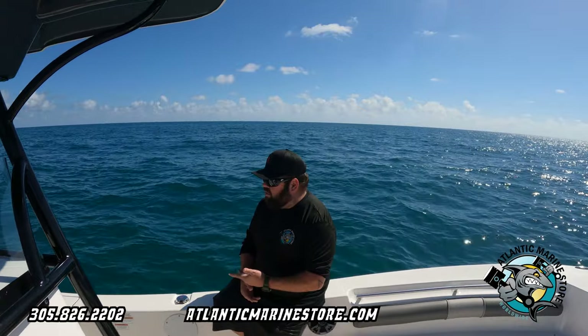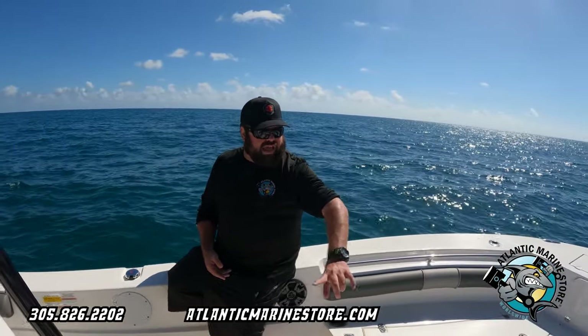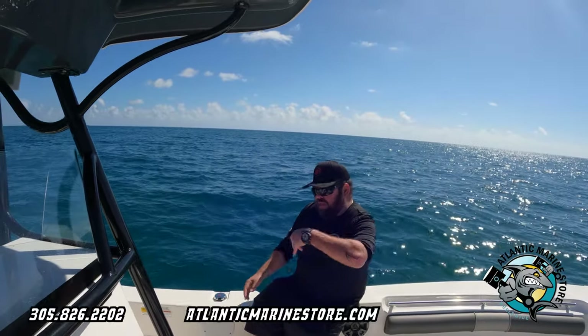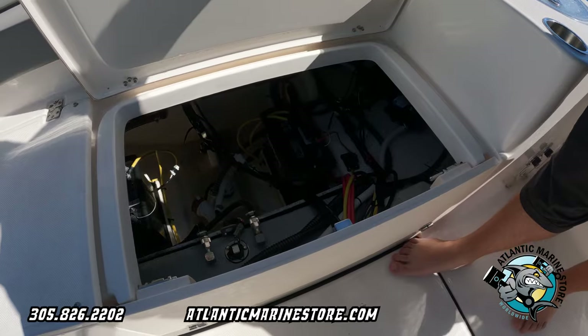This boat comes with twin livewells, a hard T-top, underwater lights, a step hull, and a windlass in the front. You've got lots of storage, a Jensen sound system, and battery switches right next to the seat so they're very easy to get to. Come to the back — let me show you more. Everything is easily accessible right there.